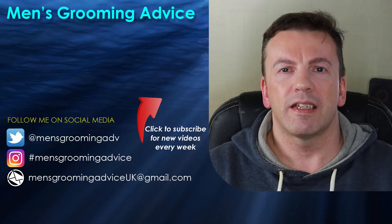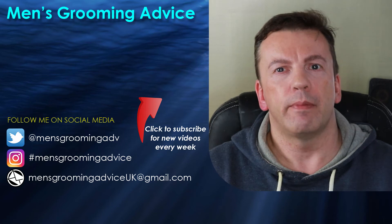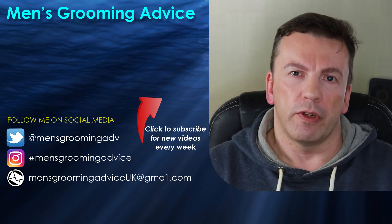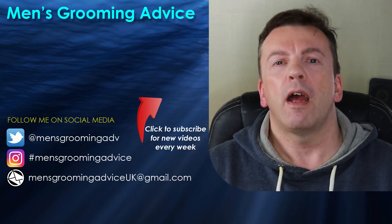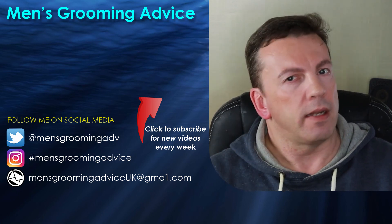If you're on a budget the L'Oreal will do you just fine, and I certainly would not spend £17 on the Jack Black. I hope that video was useful — who knew a £2.80 post shave balm could be that good! Please leave a like if you enjoyed the video and comment below — I read every comment and I'm always appreciative of the feedback. I've been Bear Clark, you've been awesome, and I'll see you again next time.